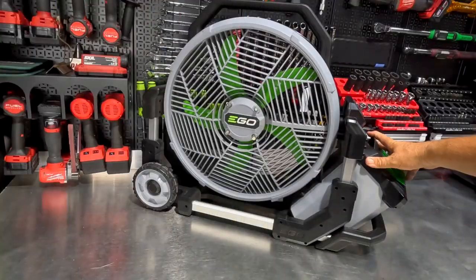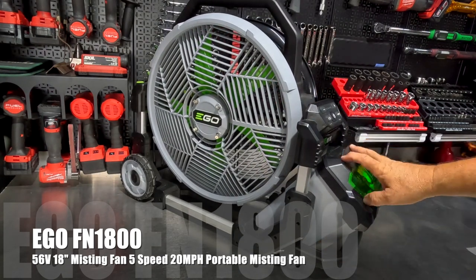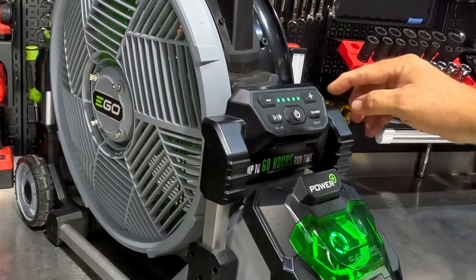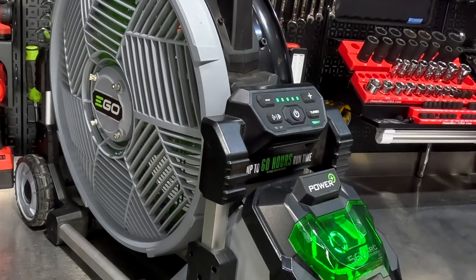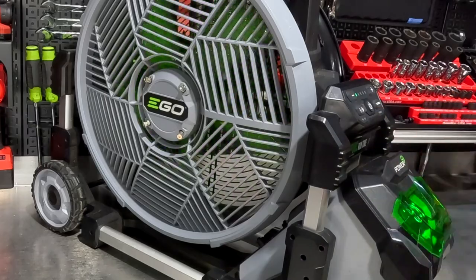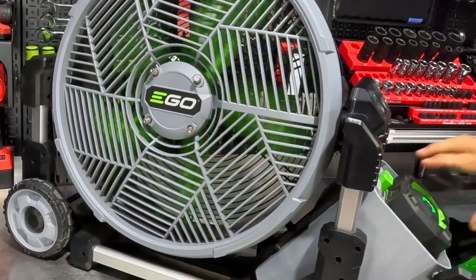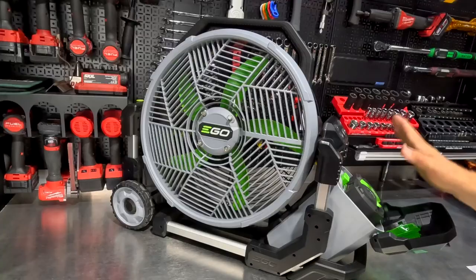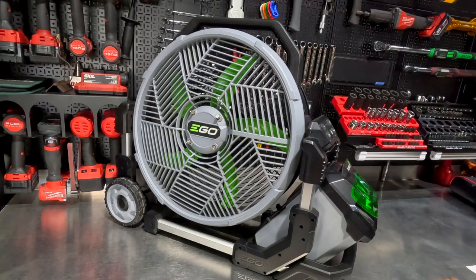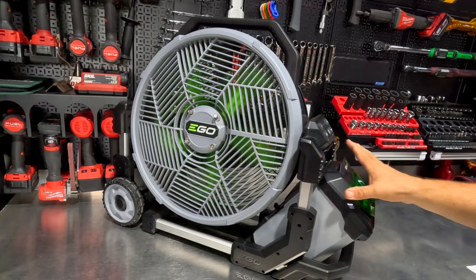This is a really cool item — the Ego FN1800 18-inch misting fan. In addition to several selectable speeds on the control panel, you can go all the way up to turbo mode or turn it down to a very low, quiet setting that still moves a lot of air. It runs on the 56-volt Ego battery platform. On a 5-amp hour 56-volt battery on low, this thing will run for 60 hours — several days of run time while still moving air.